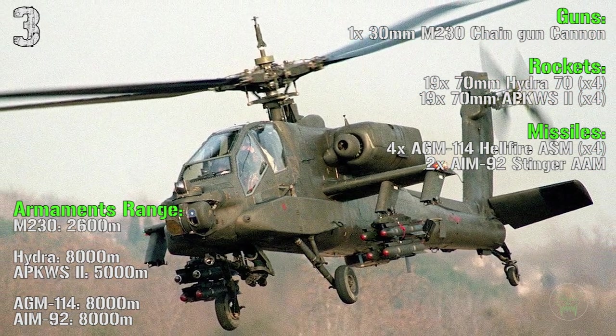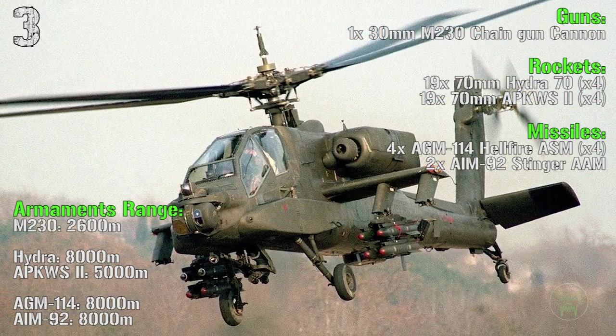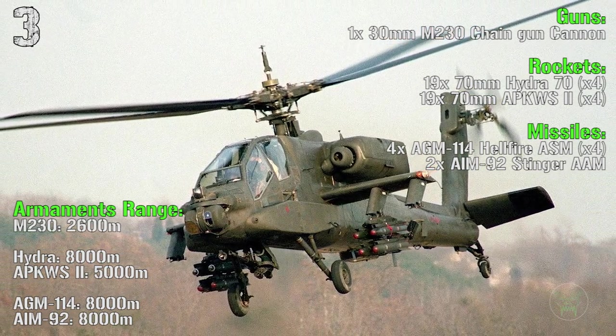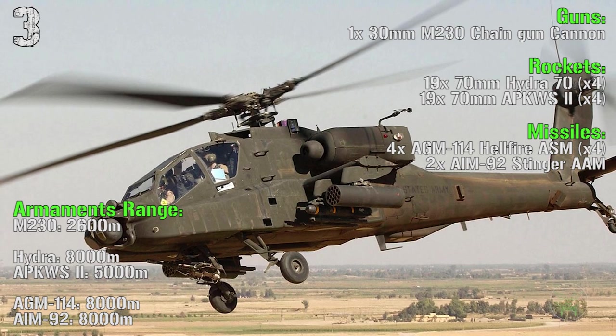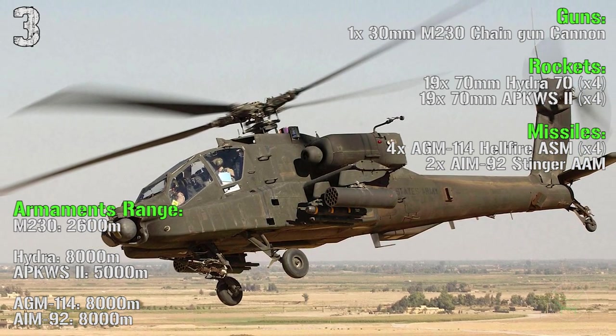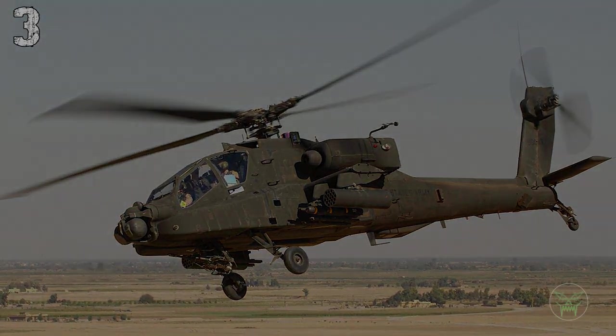The armaments range: 2,600 meters for the chain gun, 8,000 meters for the Hydra rockets, 5,000 meters for the APKWS, 8,000 meters for the Hellfire missiles and 8,000 meters for the Stinger anti-air missiles.